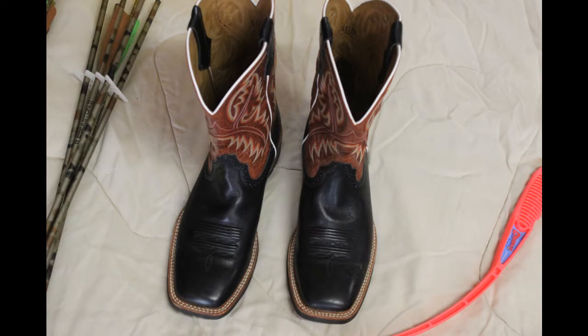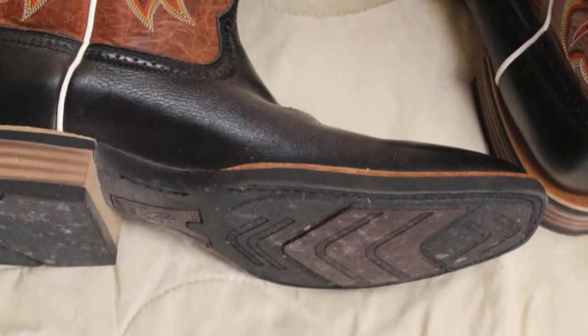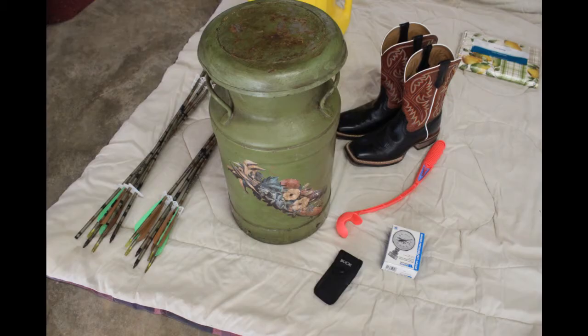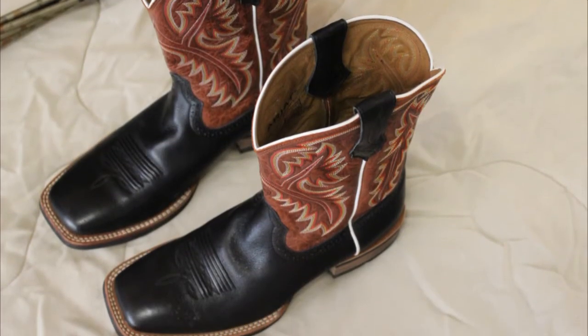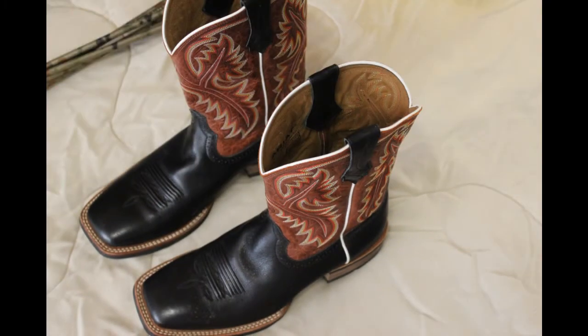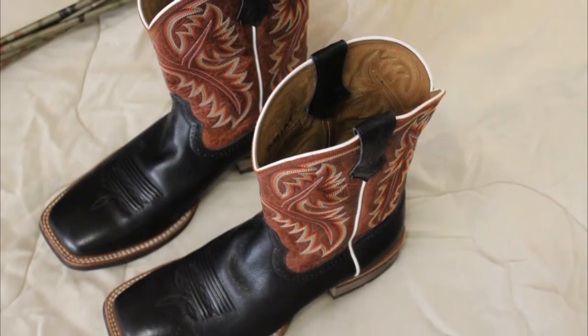Our best find today was the Quickdraw Wide Square Toe by Ariat leather boots. Suggested retail price $210, we saw them on sale for $189. We purchased them at the yard sale for $10, and they are like brand new.